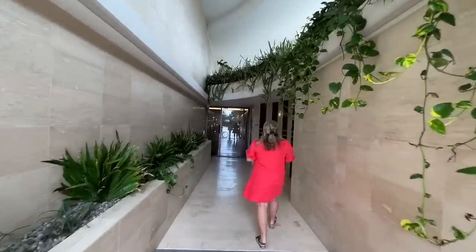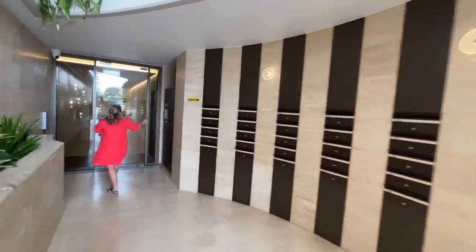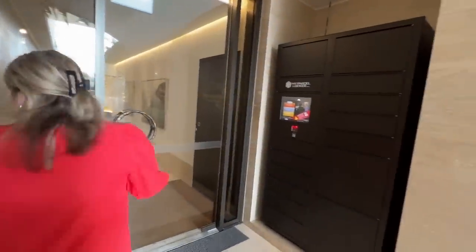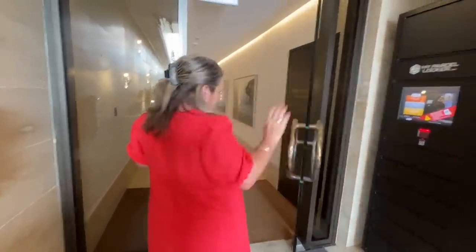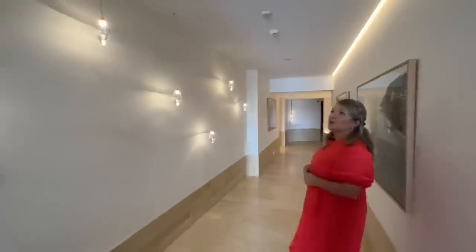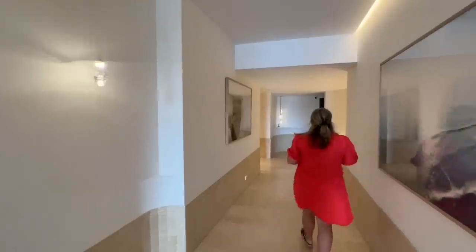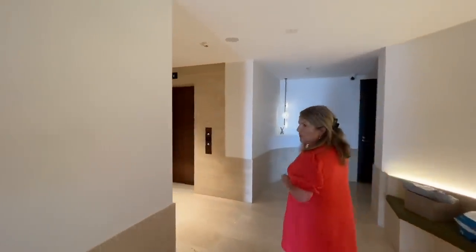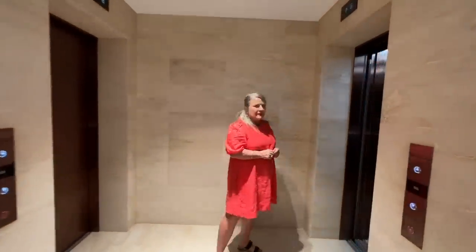Stunning features as you walk through — all our letterboxes are here and great parcel storage as well, so great for your deliveries. You don't have to worry about that. We've got a swipe to get us in — it's all very secure. Stunning features, all the finishes are beautiful in here. It's obviously a shared common area and we have access to the lift that takes you to your own foyer, shared with level two.